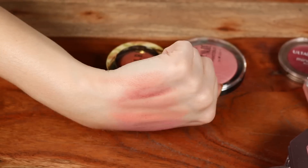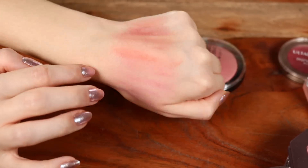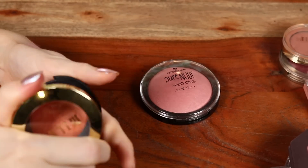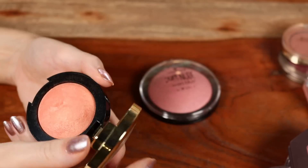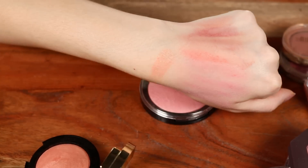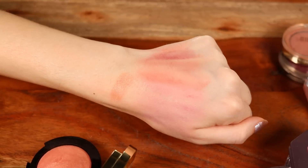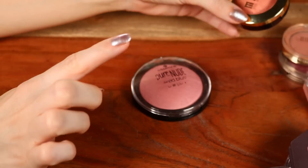Two baked glowy blushes: starting with Milani's super popular shade Luminoso. It has a good level of pigment, is very glowy, and has some glitter particles if you look super close — but it doesn't look too artificial on the cheeks. I really enjoy this formula, but I like the next one a tiny bit more — the new Essence Pure Nude Baked Blush in shade Shimmery Rose. Similar to the Milani but slightly better formulation. Also really nice, beautiful level of pigment and definitely glowy.